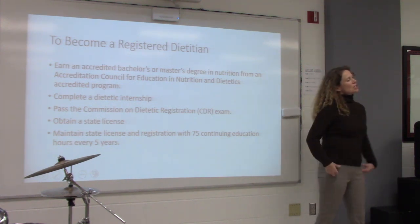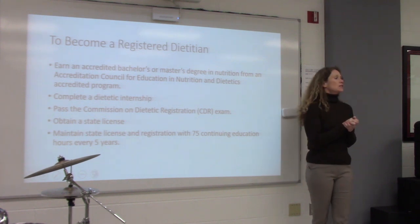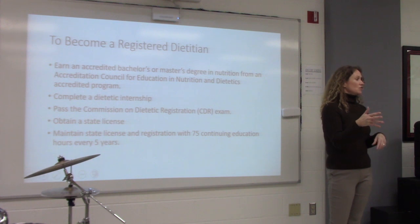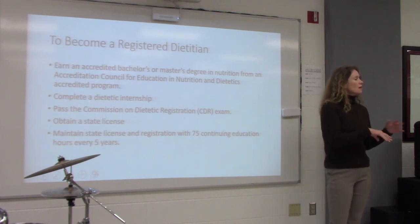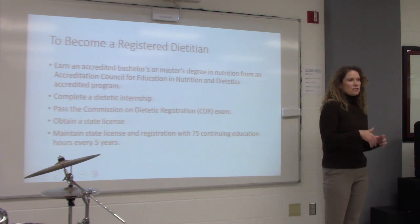The 75 hours is over five years. One thing I do is take a test to become a certified nutrition support dietitian every five years, and that actually gives me all 75 CEU hours right there — the studying, the taking of the test, the cost of it all. But you can get CEUs through other things like going to different classes and taking tests. It is a pain, but it's required.